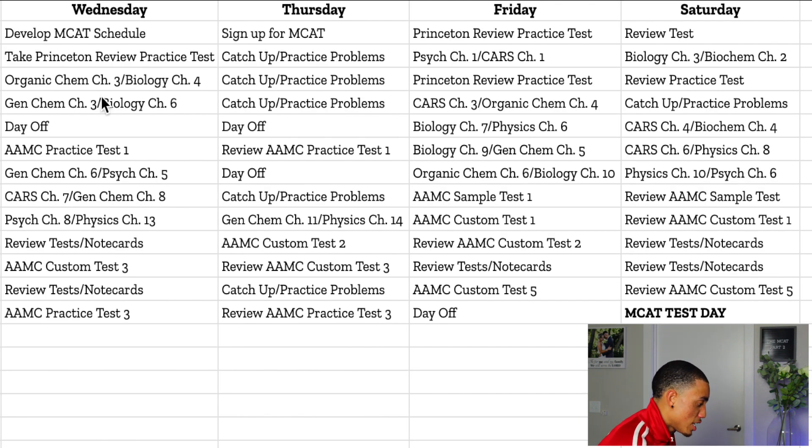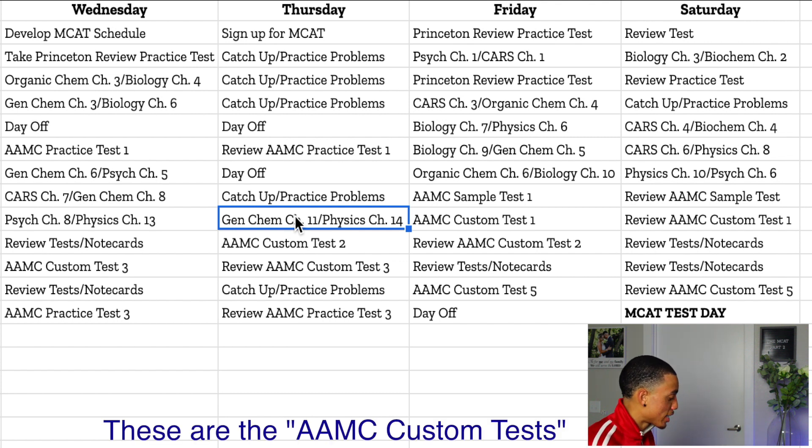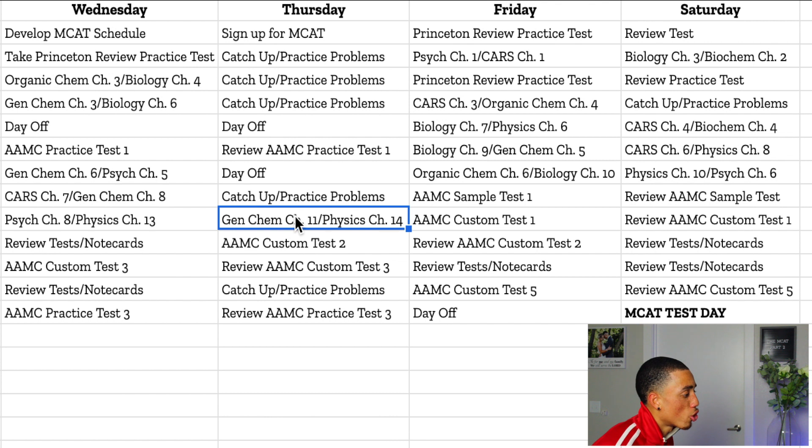I wanted to front-load my schedule with content review so that by the end I could focus on taking and reviewing practice exams. My last content review day was midway through week nine. Up until that point I had taken seven full-length practice exams — almost one per week. I ended up taking 13 total practice exams. To do that many, I created my own from the AAMC question packs. Alongside full-length exams, the AAMC has question packs with hundreds of questions per section. I simulated the exam by doing 50 to 60 questions per section and applied the same time restraints.